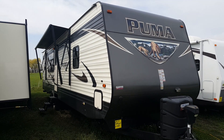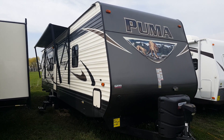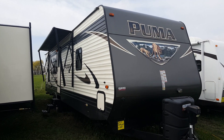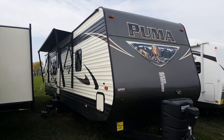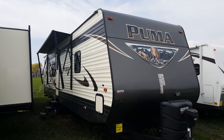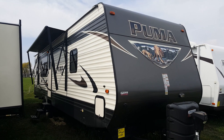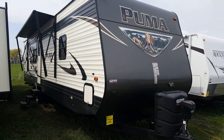Hey everyone, Jonathan Allum here once again from Campit RV in Stratford, Ontario. Today I'm going to show you through the 2017 Puma 32RKTS. This is a demo model so it does come with full factory warranty, and it is a rear kitchen setup with two power slide outs.